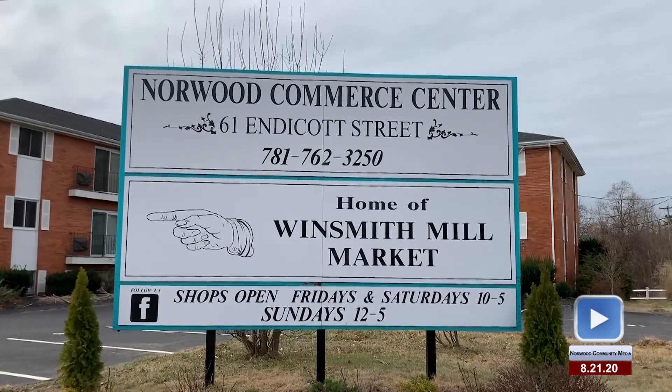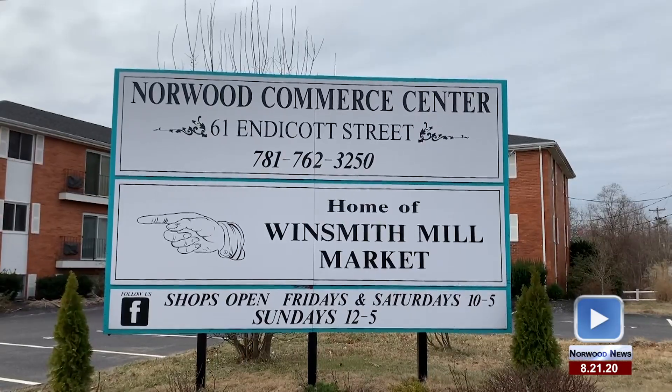The Winsmith Mill Market is back as one of the popular destinations here in Norwood. If you want to get out of the house and browse, the market has eight vintage shops with over 100 vendors.